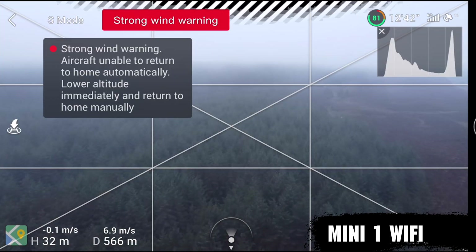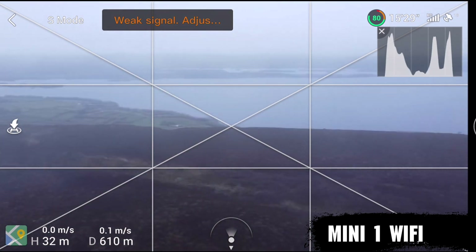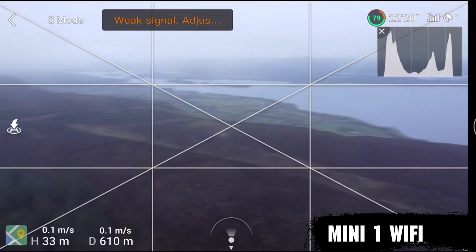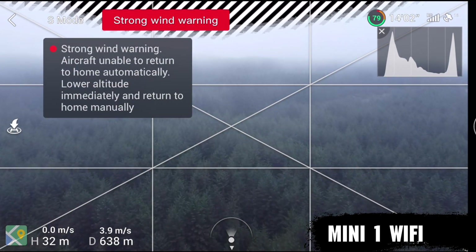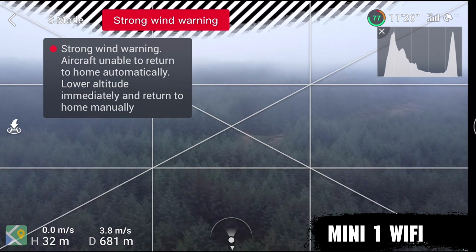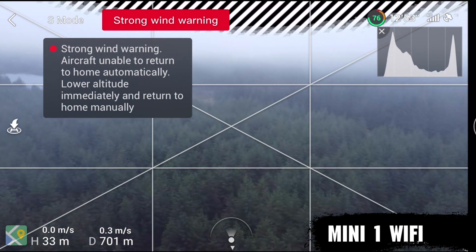Jumping back to the Mini 1 to pick up where we left off. You can see there's still strong wind warnings. It disappears for a bit and there's breakup in the image. We do a quick stick check up in the air about 600 meters away from us and there is a delay between what I'm telling the drone to do and what the image is feeding back to me. We're going to push this forward on towards the 700 meter mark. If you keep an eye on the trees, you're going to see there's breakup in the image and it just isn't as crisp and as sharp as the Mini 2. But still, even with the strong wind warnings, it does fight it really, really well. Super happy with that with the Mini 1. Now we're going to hit the 700 meter mark and at this point we do a couple of little checks and there is a lot more delay than there was before.